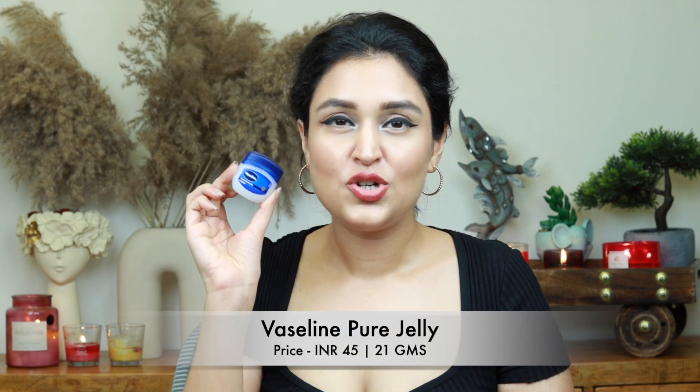Another skincare essential I never leave behind — Vaseline Petroleum Jelly. It works as a lip balm, and if I have chapped heels, knees, elbows or feel dry or flaky anywhere, I can use this. Such a humble but amazing product — this always goes in my travel bag.